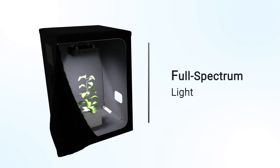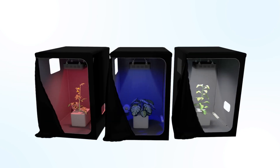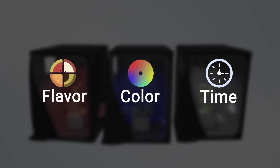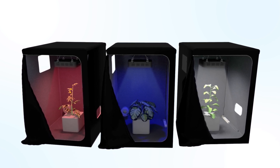Light quality also matters, as different cultivars require different ideal spectrums to grow to their full potential. Research has also shown that plant features like flavor, color, and flowering time can be determined by changes in light spectrum. So what's the perfect spectrum for plant growth? The one that is flexible and easily manipulated.